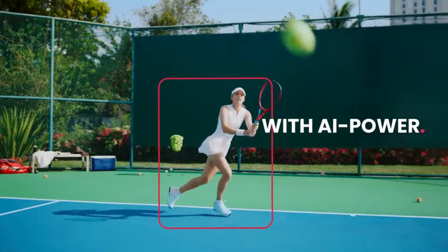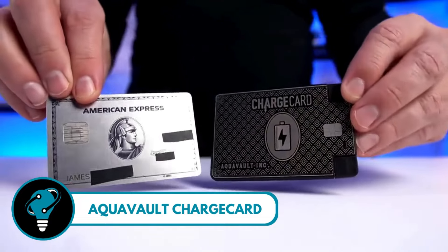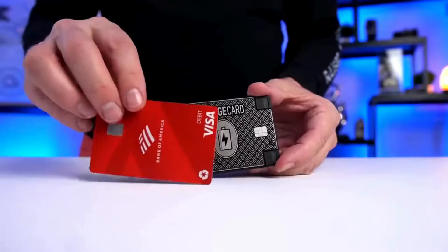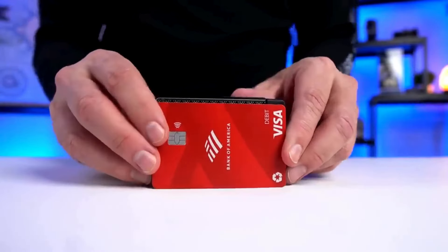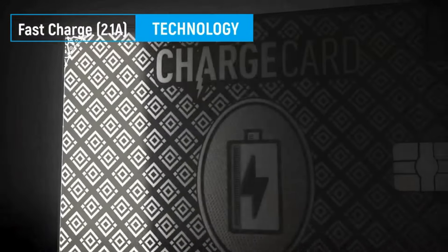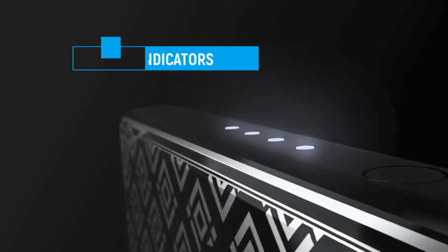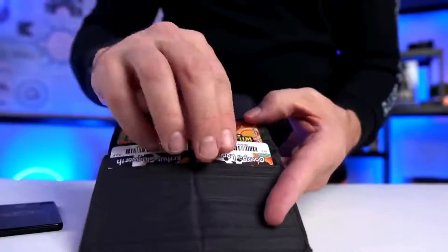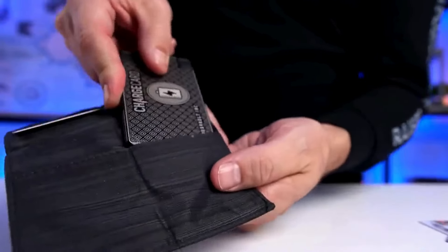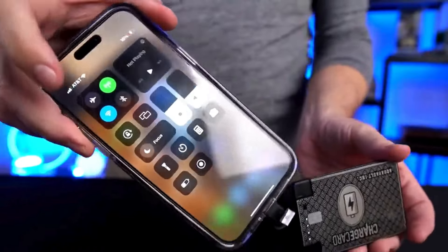AquaVolt Charge Card — your pocket-sized power solution. Imagine having a credit card-sized charger that fits right into your wallet, ready to rescue your phone or smart device from the dreaded low battery. The Charge Card comes with built-in charging cables for both Apple and Android devices, ensuring you're always prepared. Engineered with ultra-fast charging technology, this little gadget is designed to keep up with your adventures — the AquaVolt Charge Card is the compact gadget you can rely on.